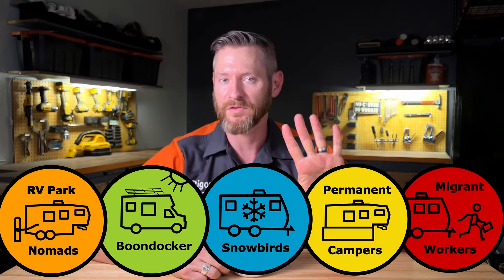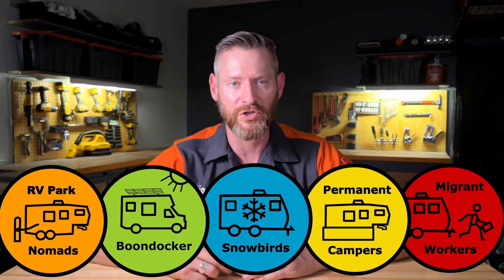What type of camper is best for full-timers? Well, if you watched my part one of this video, there are actually five different styles of full-timing, and my answer to that question is going to be different based on the type of full-time camper that you are.